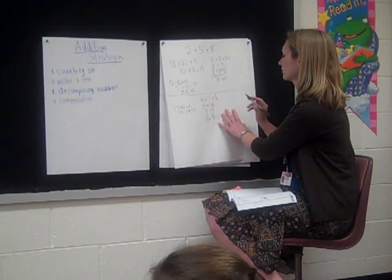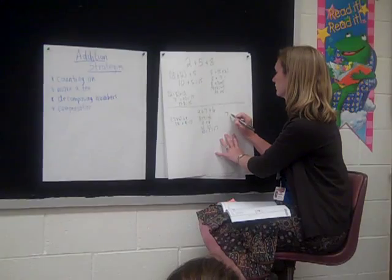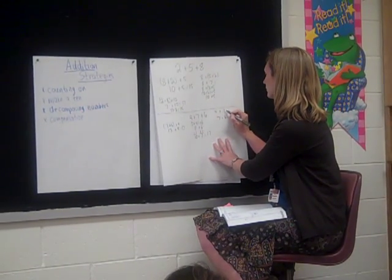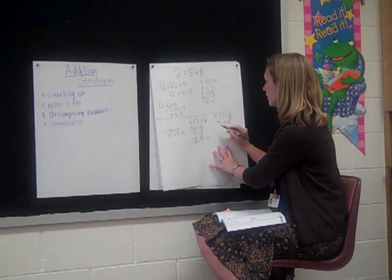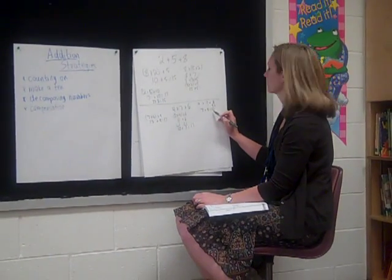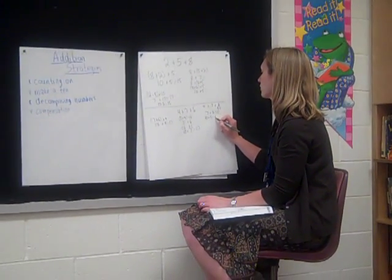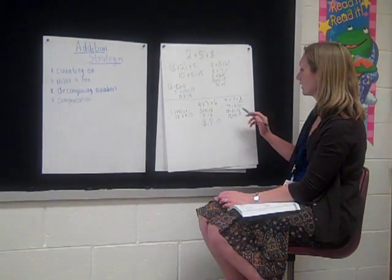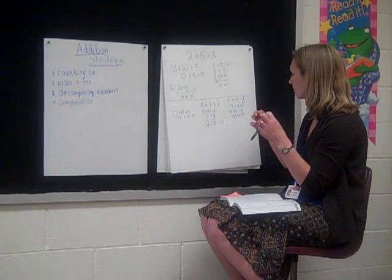Did anyone solve it a different way? Aiden, what did you do? I did 7 and I took 3 from 6. So 7 plus 3 is 10. And 4 plus 2 is 6, so I knew I would have to add one more. So I did 10 plus 3, which gave me 13, and then 13 plus 4 is 17. So he went ahead and made a 10 as well by splitting up 3. What's that called when you split numbers apart into numbers that help you? Decomposing numbers. Now we can put them all back together.